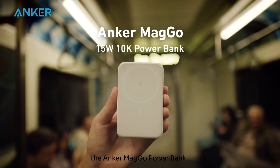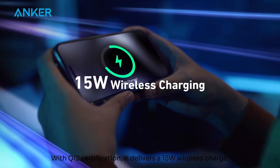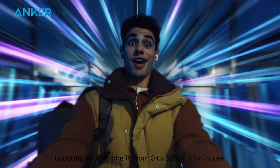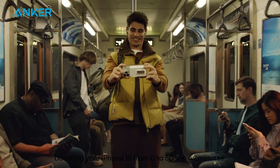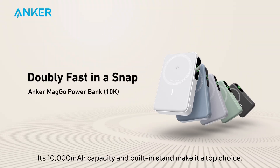Next up, the Anker MagGo Power Bank with Qi2 certification. It delivers a 15W wireless charge, boosting your iPhone 15 from 0 to 50% in just 44 minutes. Its 10,000mAh capacity and built-in stand make it a top choice.